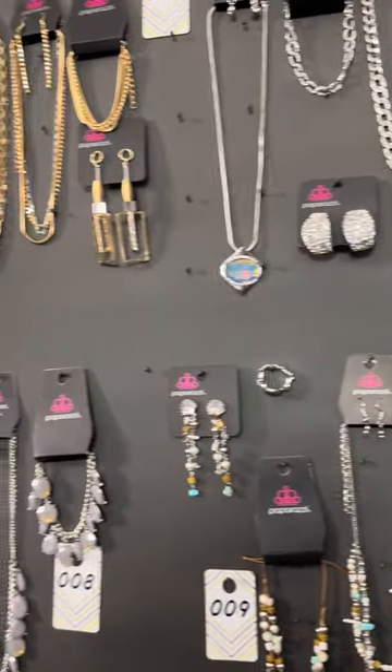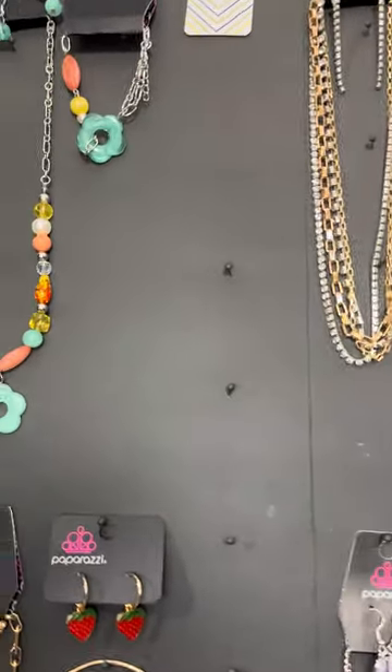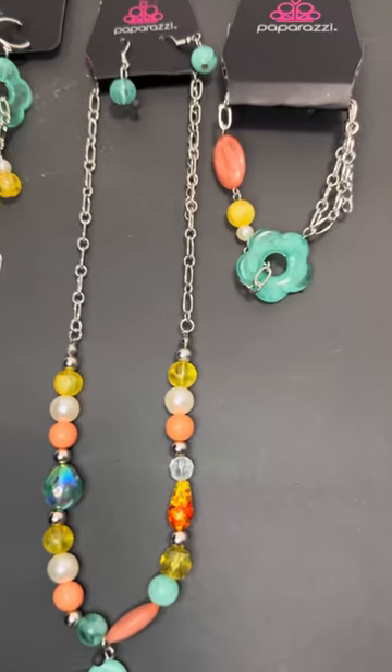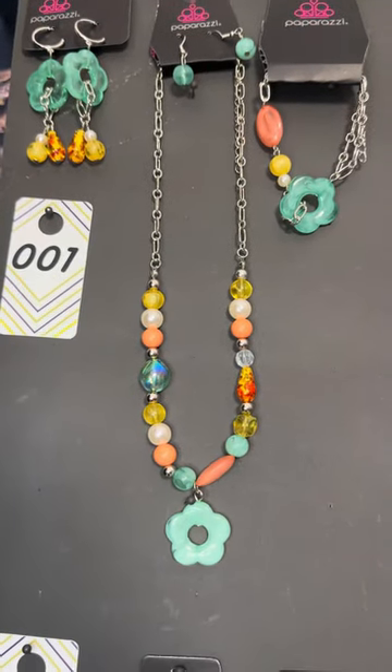Happy Friday eve! I have a special board for you — we have some new fashion picks, some vintage fashion picks, and some two-piece sets I put together for you. So let's start with number one.